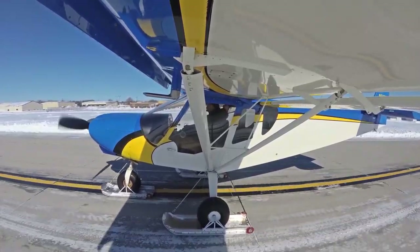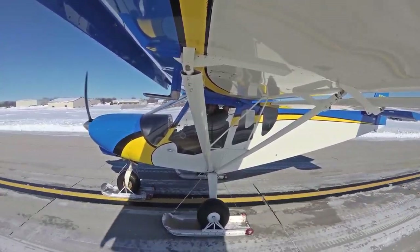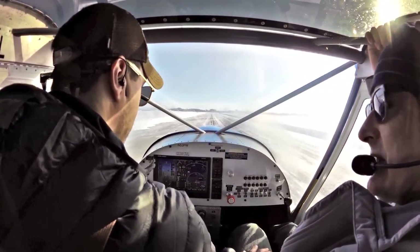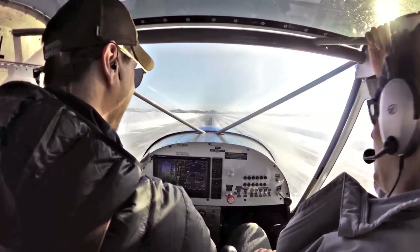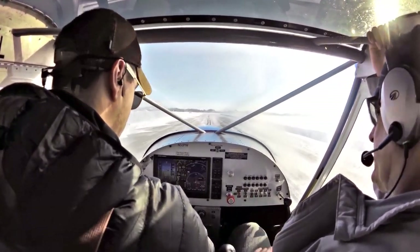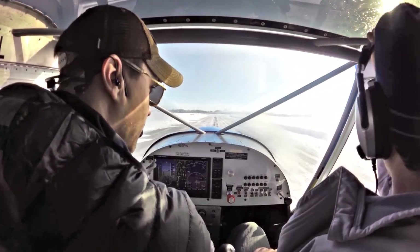Performance-wise, the field density altitude right now is probably negative 1,100 feet — past 1,000 negative. Good, dense air. We're not going to be lightly loaded — we've got two adults and a bit of stuff in the back, including a shovel. Takeoff performance will be good on a cold day like this. On a 100-degree day in the summer, that might not quite be the case. That's one of the advantages of cooler air.